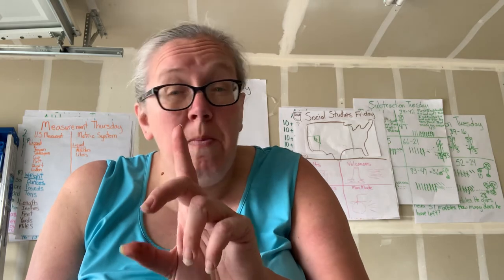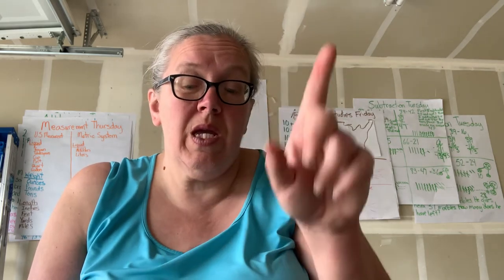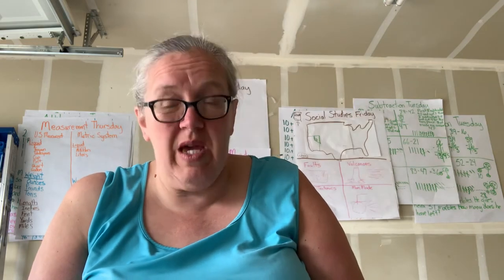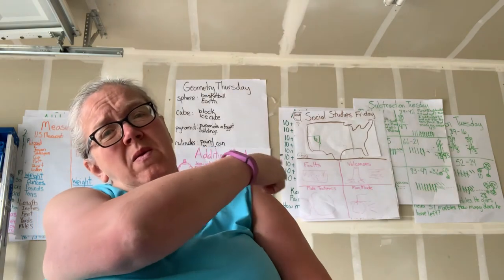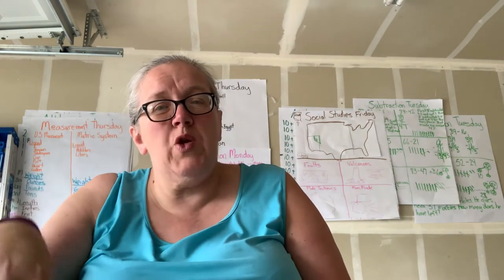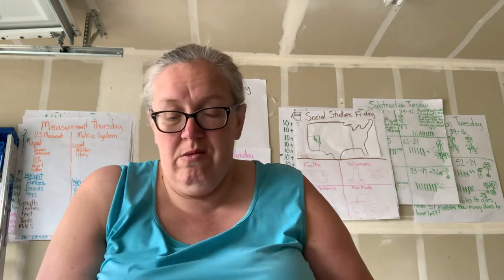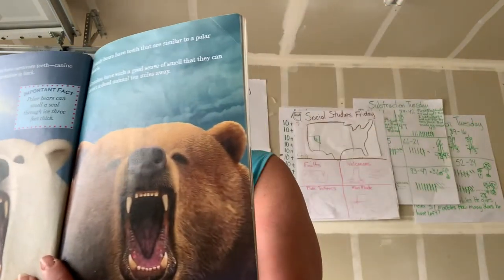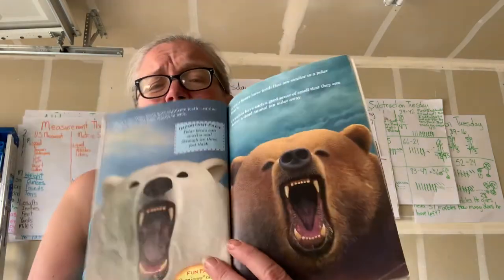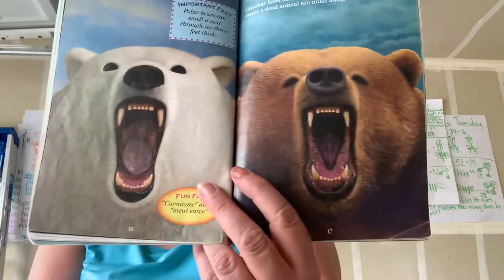But a polar bear can smell a seal through three feet of ice — as thick as one of those papers back there, that deep, they could still smell it underneath. Does that help us decide who wins? They both have a really good sense of smell, and their teeth look pretty much the same.